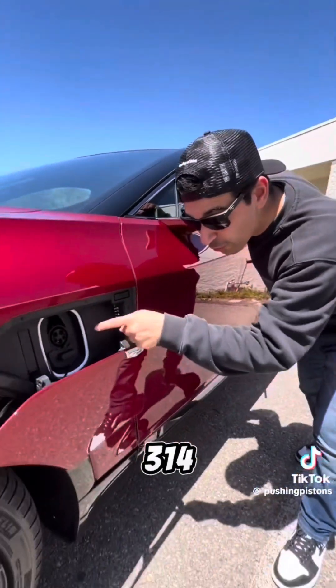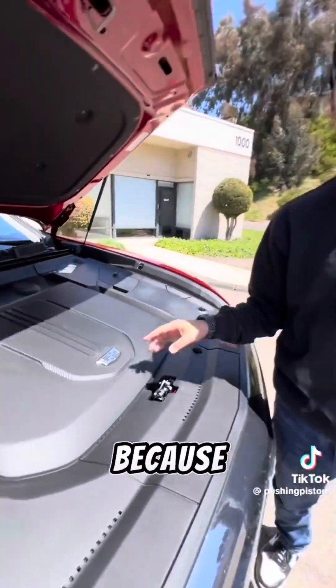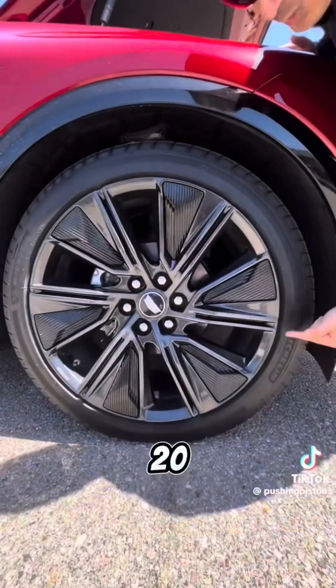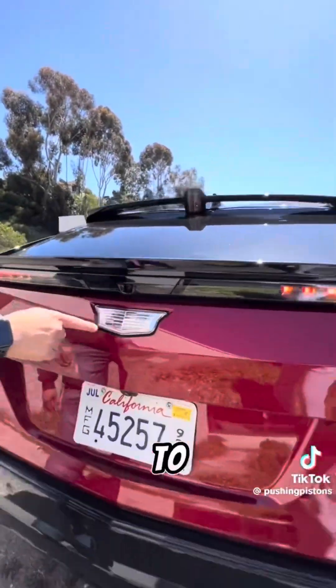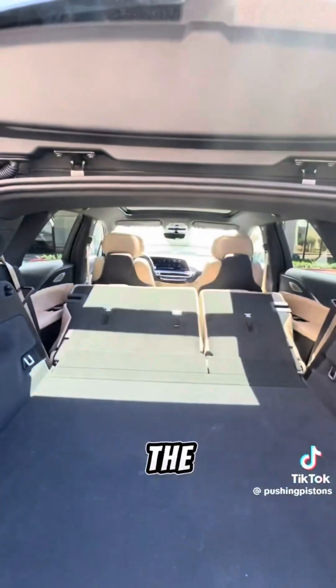It gets 314 miles on a full charge and you press this button to close the door, but there's no front storage because you can get this with one or two motors for up to 500 horsepower sending power to these 20-inch wheels. You press the Cadillac logo to open the trunk and you get a good amount of storage space, especially when you press these buttons which fold the seats flat.